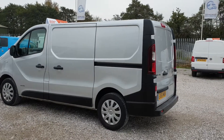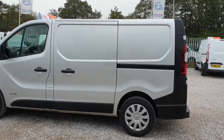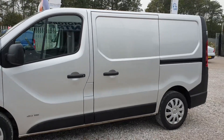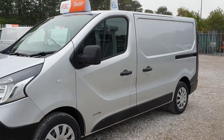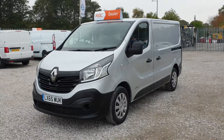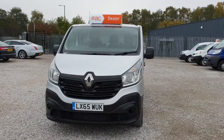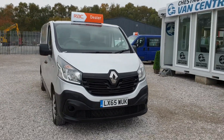From every angle, guys, it's very clean, very tidy. Drives exactly as it should. All in all, that is one absolutely fantastic-looking Trafic.